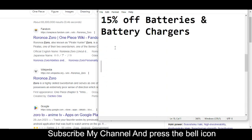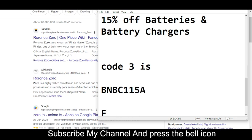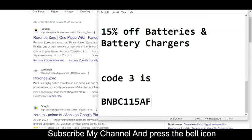Now moving towards code number three. Code number three will give you 15% off batteries and battery chargers. The code number three is BNBC1145AF.